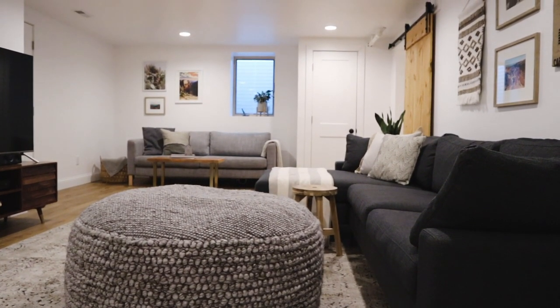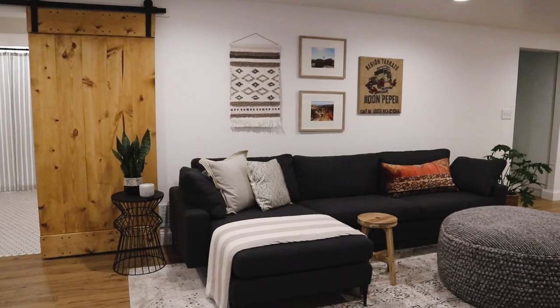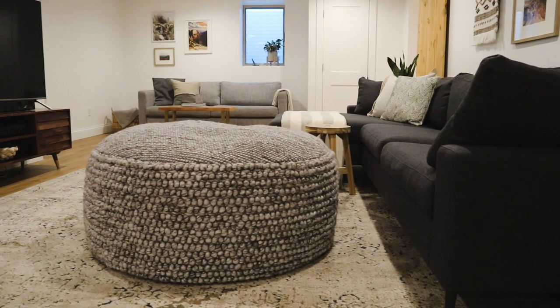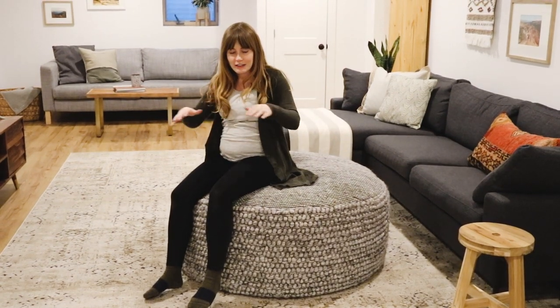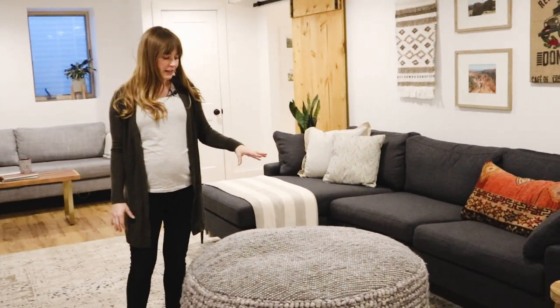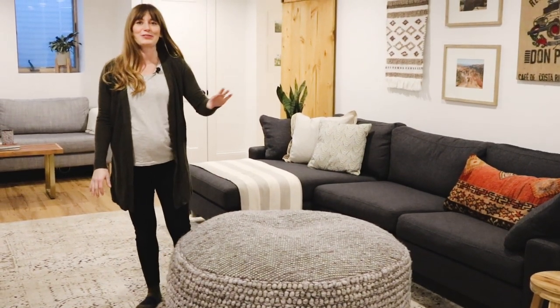This is kind of the main hangout area. We have this amazing sectional couch from Article — it is incredibly comfortable and fits a ton of people, which makes having friends over to watch the game so much fun. This poof is probably one of my favorite things. We opted out of a coffee table because this can migrate around for additional seating, you can pop your feet up on it, and with a little one coming we don't have too many sharp corners down here. Our cat is obsessed with it too — it's kind of become a glorified cat bed.